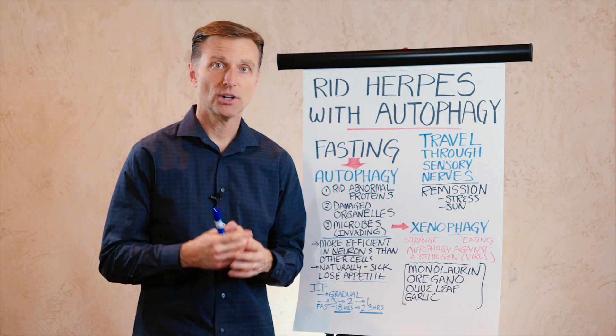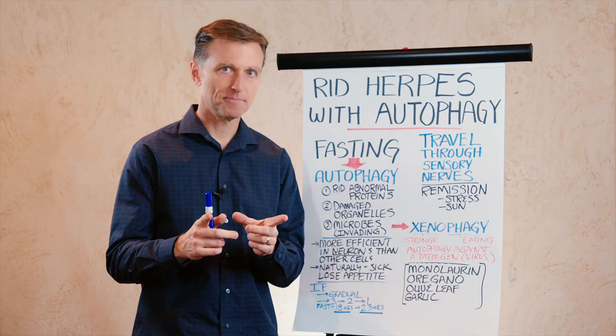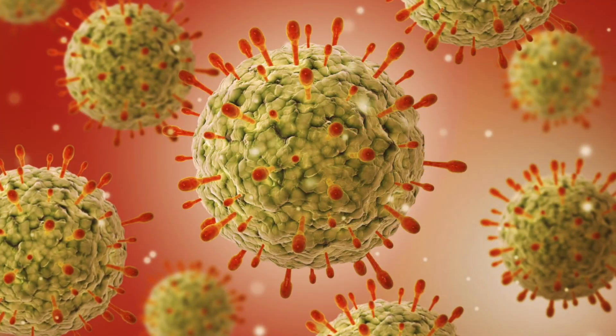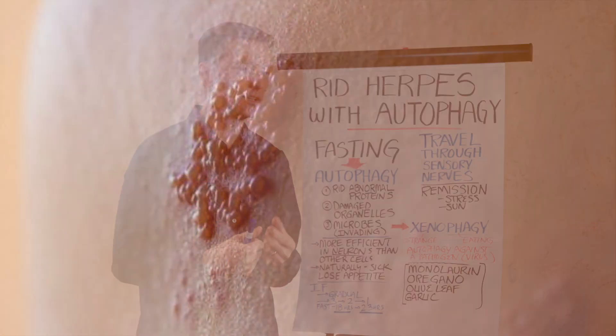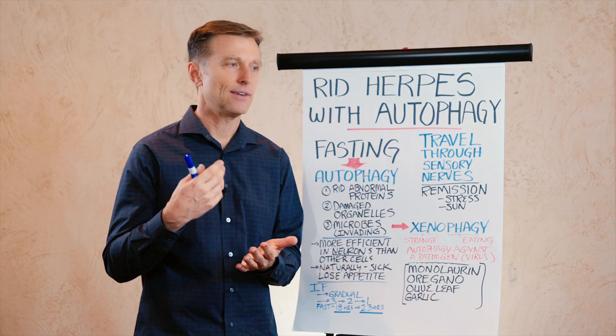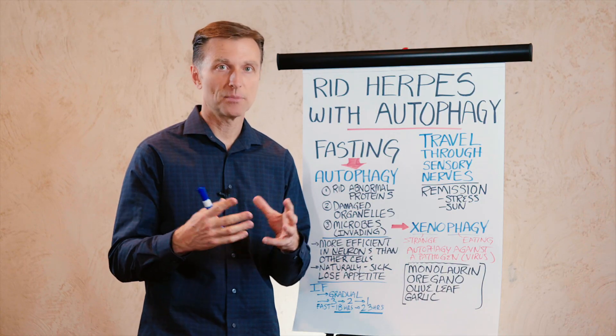Today we're going to talk about how to get rid of herpes with something called autophagy, which I'll explain in a second. Herpes comes in many different types, identified by the location on the body. You can have it in your mouth, in your private parts, it can even go into the brain, and it creates a lot of problems.